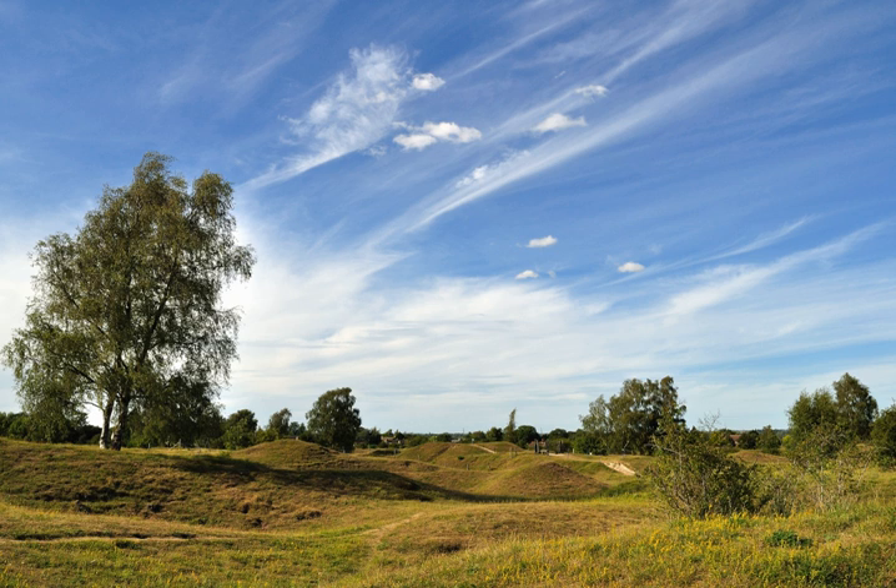In 2002 it was designated as a special area of conservation, to protect the orchid-rich grassland as part of the Natura 2000 network of sites throughout the European Union. Arising from the rubble of a medieval quarry, the Hills and Holes is one of Britain's most important wildlife sites.